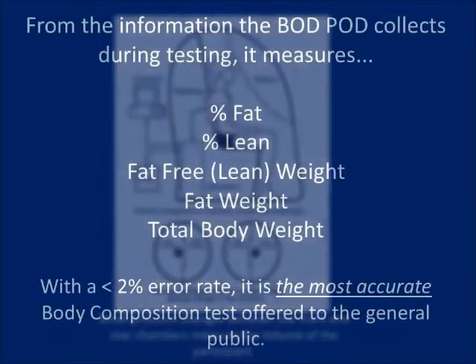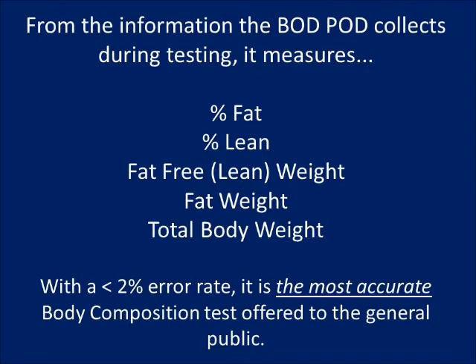The bod pod is connected to a computer that stores and calculates your data. The computer calculates your percent fat from the determined body density by using an ACSM equation which takes into consideration your bone and your muscle weight. From your percent fat, the computer will then determine the amount of fat weight and lean weight on your body.